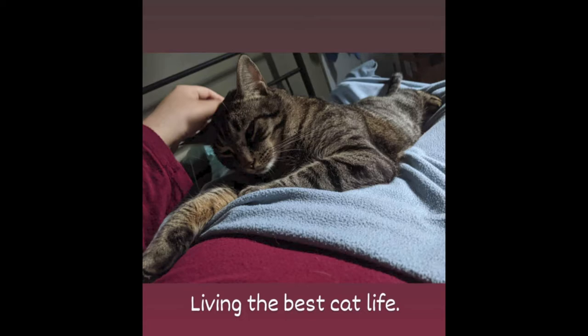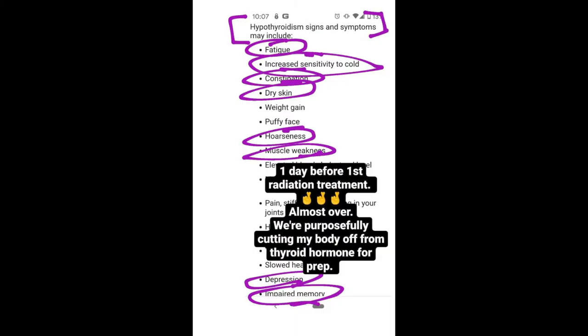The cats and pets are always really nice. Hypothyroidism is pretty tough on the body — I'm experiencing fatigue, increased sensitivity to cold, constipation, dry skin, voice hoarseness, muscle weakness, depression, and impaired memory. I'm feeling all of this with the hypothyroidism.